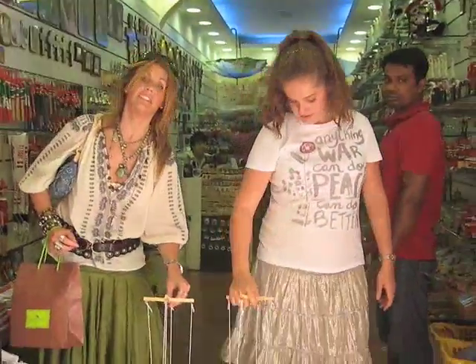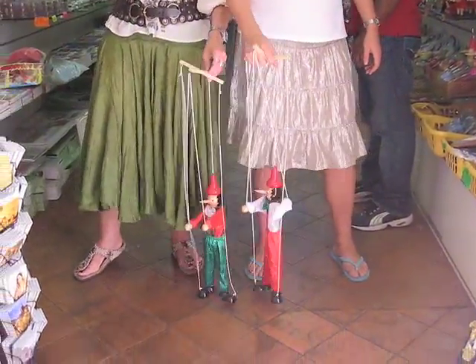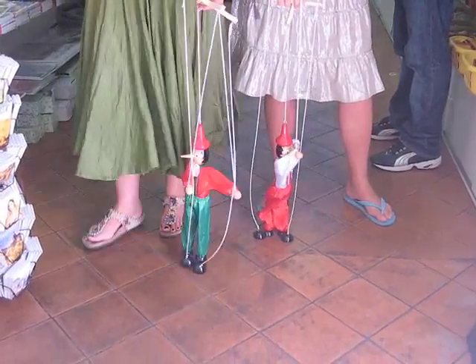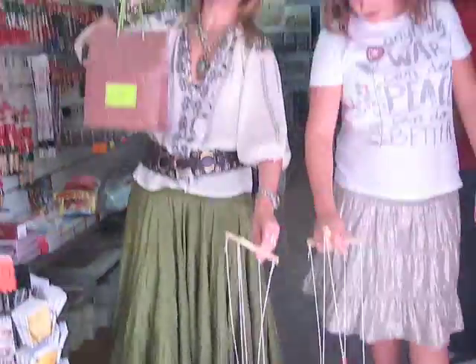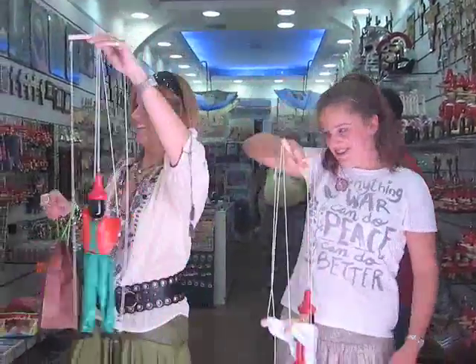Okay, here is Megan and Zoe, showing us how these puppets work. Can you walk to me, puppets? Let's walk to me, puppets. You've got to show us too, Maxi. We're going to be in the video. Hello!